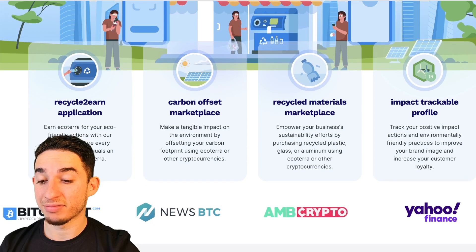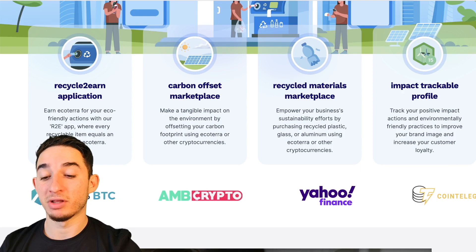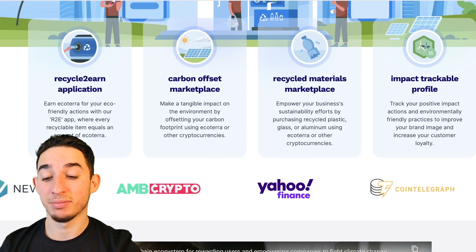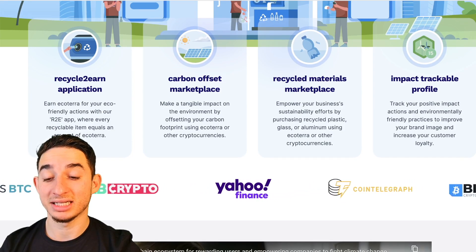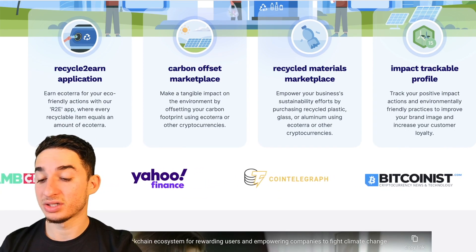The carbon offset marketplace lets you make a tangible impact on the environment by offsetting your carbon footprint using EchoTerra or other cryptocurrencies. The recycled material marketplace empowers your business sustainability by purchasing recycled plastic, glass, or aluminum using EchoTerra or cryptocurrency.